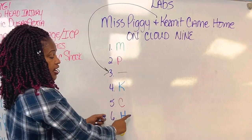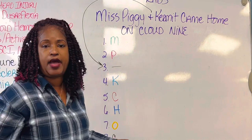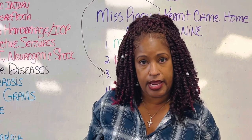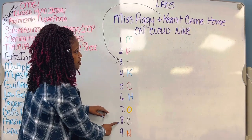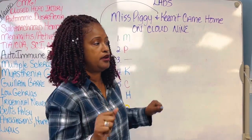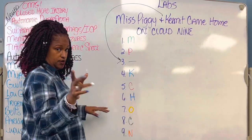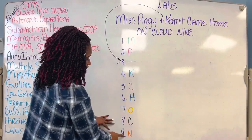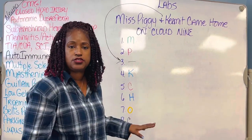Number six is H for HCO3, which is bicarb. Number seven is O for oxygen — you came in from preschool knowing oxygen, so stay with me. Number eight is C again for chloride — and honestly nobody in 40 years of nursing has ever really cared much about chloride. Number nine is N for sodium.